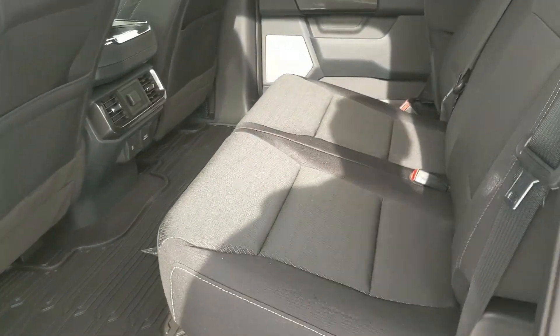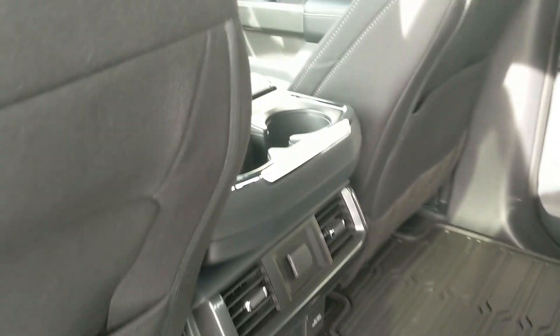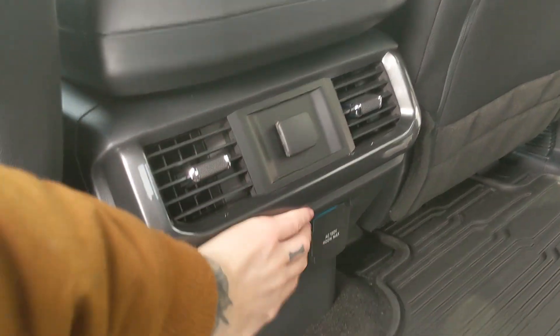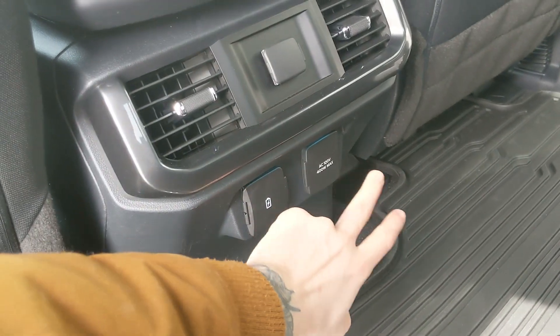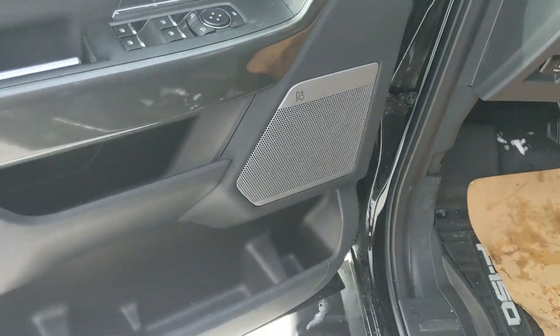Looking in the back we have comfortable seating for three with the black sport cloth that can be lifted up and out of the way to accommodate any other cargo. In the middle you have two cupholders with a 12 volt USB and USB-C and 120 volt power outlet. This truck also has a remote start so no need to go outside to warm up your vehicle.